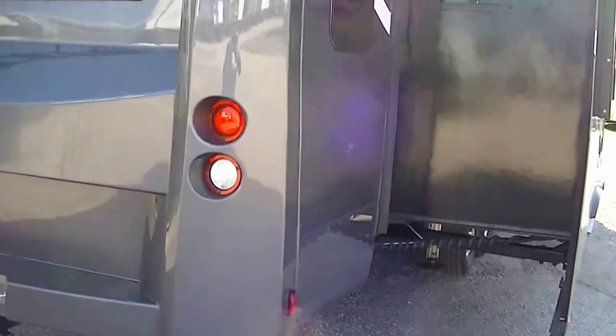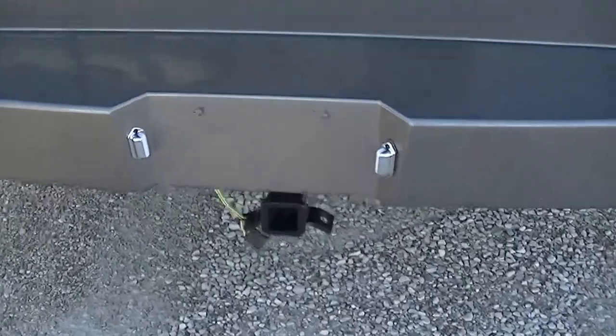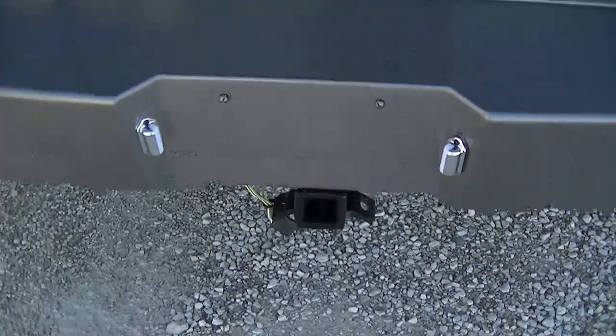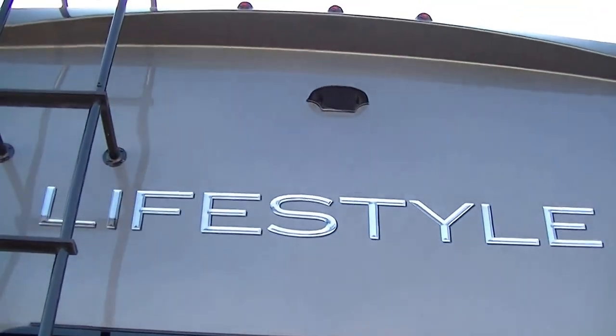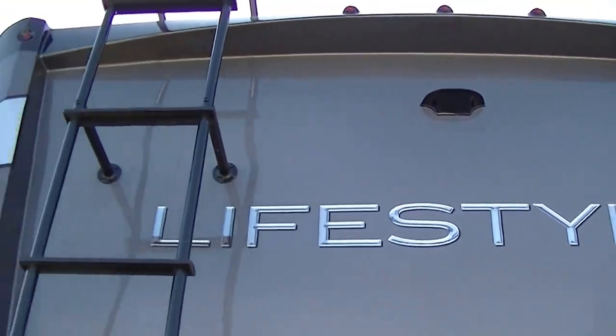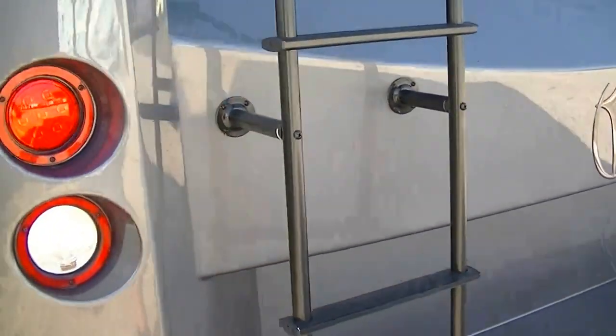Tinted windows give you that sleek look to it. Smooth fiberglass exterior that's easy to take care of, and let's face it, it'll make you look good. Got another trailer like a boat to pull? Well, you're already outfitted with a Class 2 receiver. And you don't have to worry about anybody sneaking up behind you — you got a rear-view camera system, wireless, and a ladder to get up on the roof.